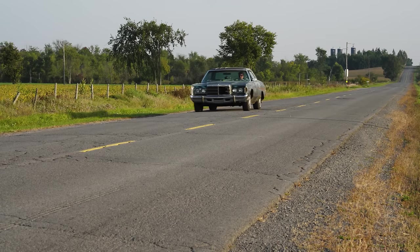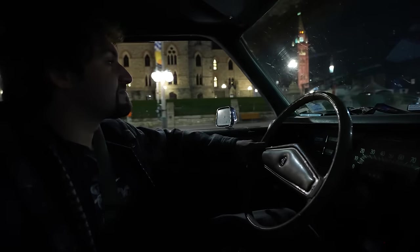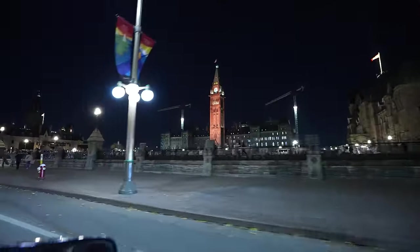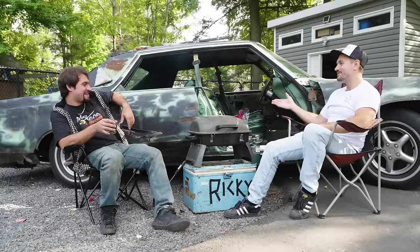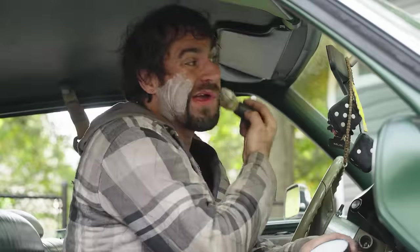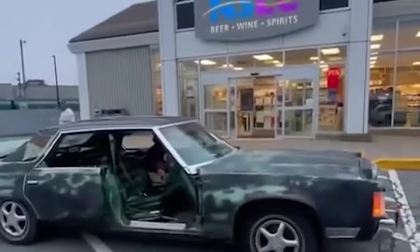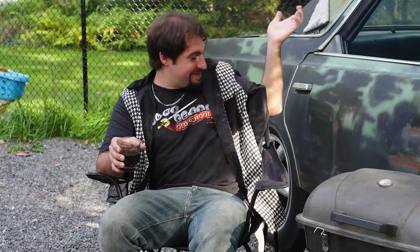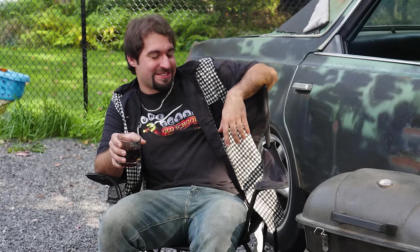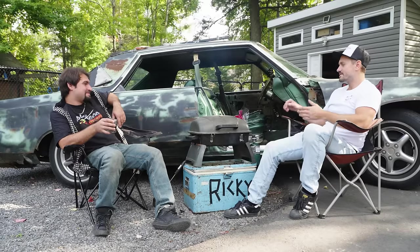So you inadvertently kind of started living the Ricky lifestyle. Yeah, more or less. You were actually sleeping in this thing — yeah, six or seven times. When you were coming down here it was like two in the morning and you were just going to sleep in your car. I was like, there's no sense getting a hotel. You literally embodied Ricky without planning it. Some people got sleepers with six or seven hundred horse; I've got a sleeper that literally sleeps two — one in the front, one in the back.